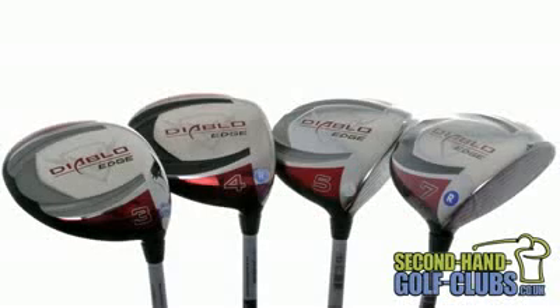Available in 3, 4, 5 and 7 wood options, the Edge fairway is a must for any Callaway enthusiast or golfers who seriously want to get confidence back in their long game. Yet another masterpiece from the Callaway engineers.